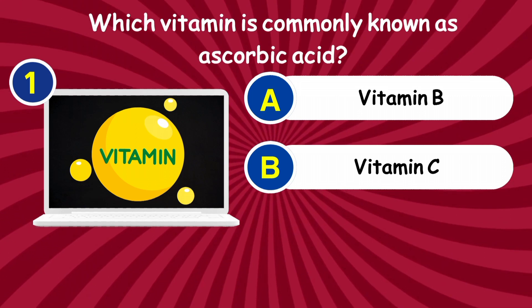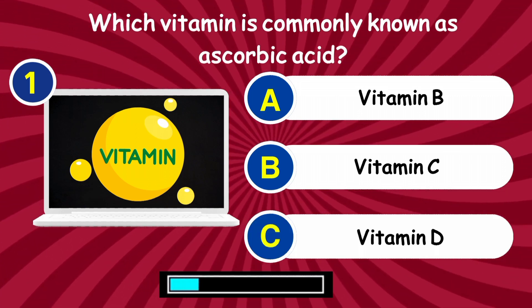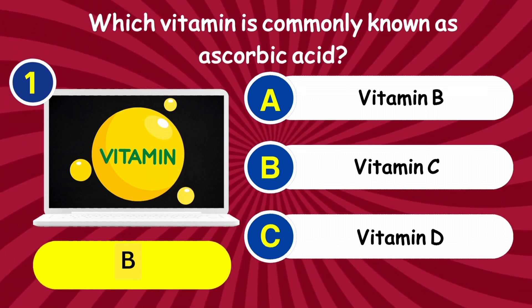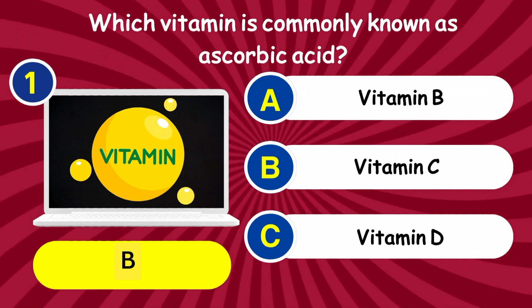Question 1: Which vitamin is commonly known as ascorbic acid? Answer: Vitamin C.